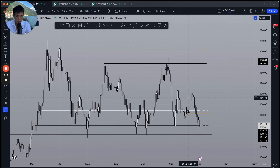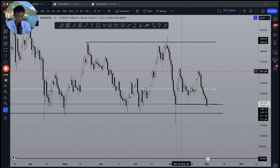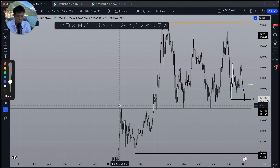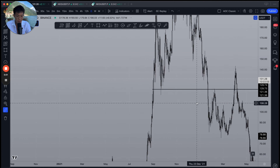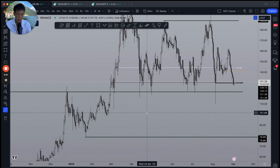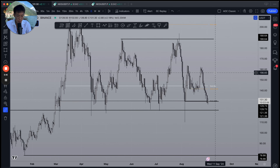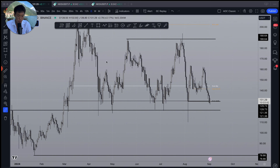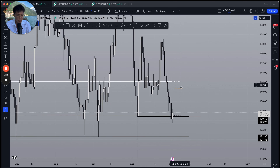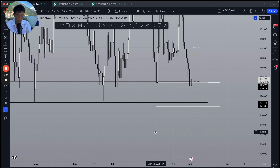Now zooming into the daily chart to see where we currently stand — this is your range low, that's your range high. One very interesting thing to note about the range low is look at how many times this has acted as very key support and resistance for Solana, dating all the way back to the previous bull market. This level around $120 has just been historically a super significant level.